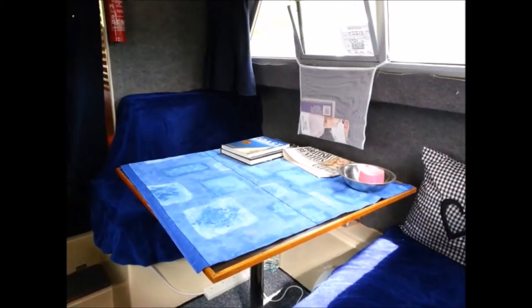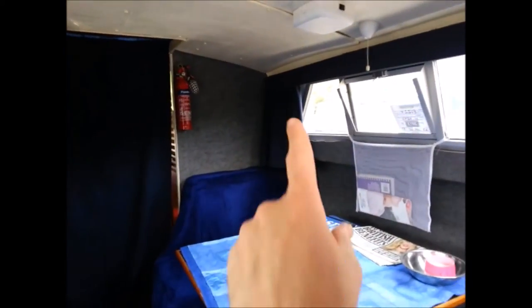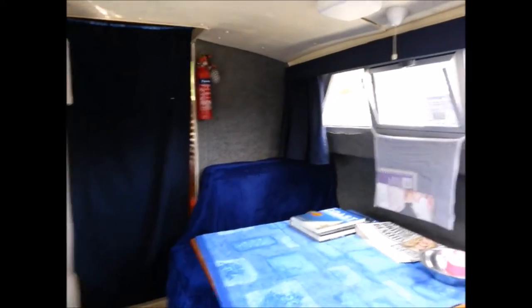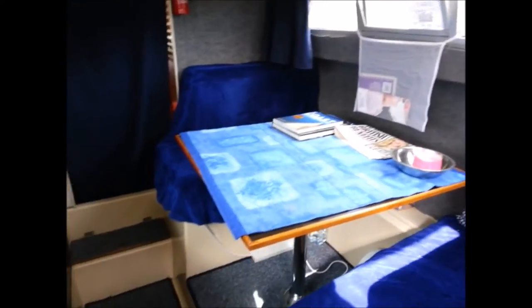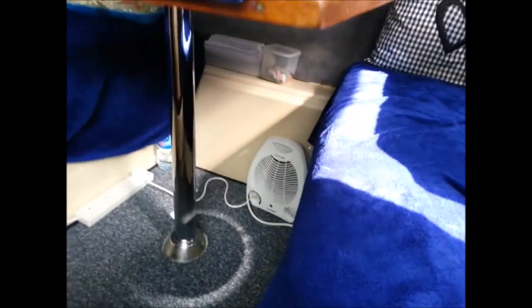There's a storage bathroom net there. That wall that you can see there, we can put a TV on there, which we will be doing eventually. I've got a little heater under here which runs off the hook-up. That's a curtain to keep the heating in front of the door. Fire blanket and fire extinguisher.